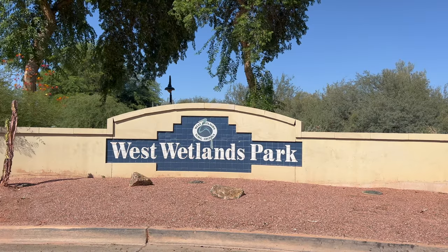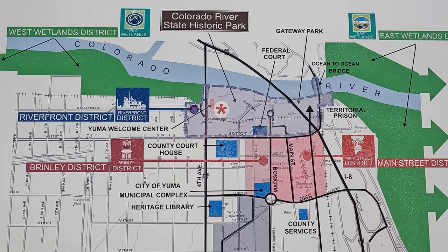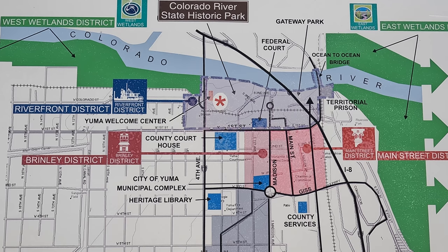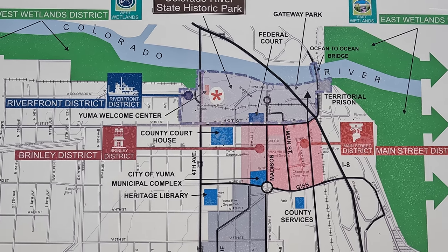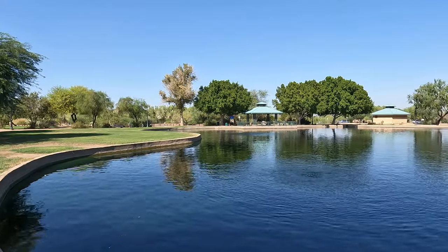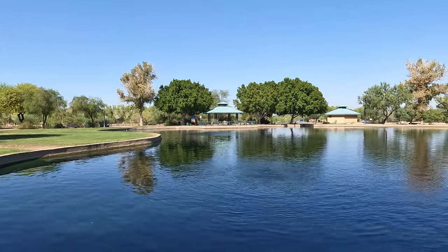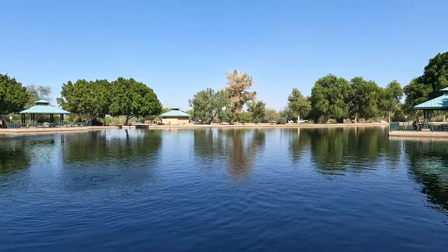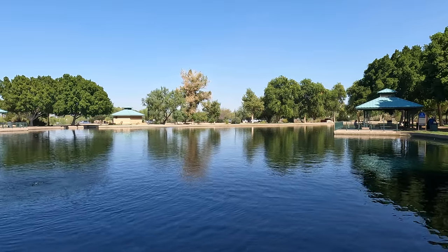Now we are in West Wetlands Park. All of the parks in the Yuma Crossing National Heritage Area are connected by trails, so you can walk or bike between them, though this one is about a mile away from the others. The park is 110 acres in size, and has a large pond that is apparently stocked with fish, though we didn't see any on our visit, nor did we see anyone fishing.